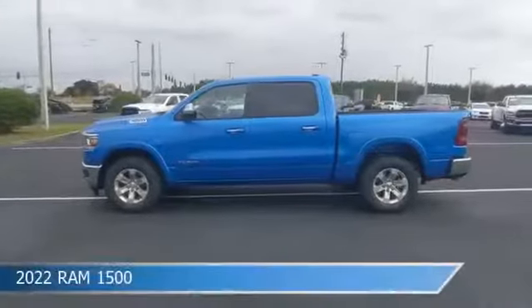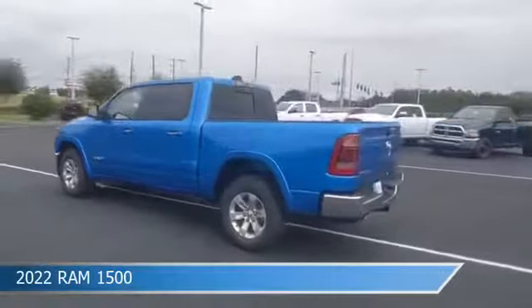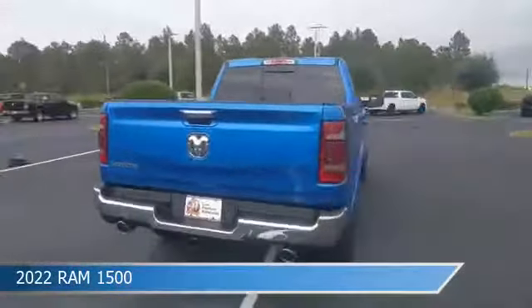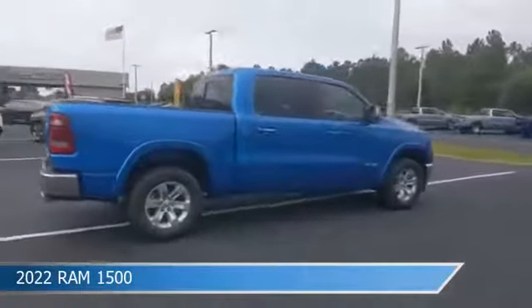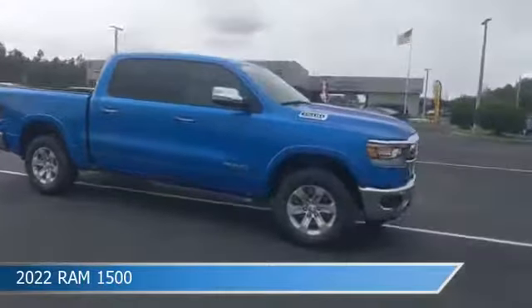Take a look at this 2022 Ram 1500, equipped with an automatic transmission in hydro blue pearl coat. This truck comes with some great features including adjustable pedals, brake assist, Android Auto, anti-lock brakes, and more. Come in and check it out today.